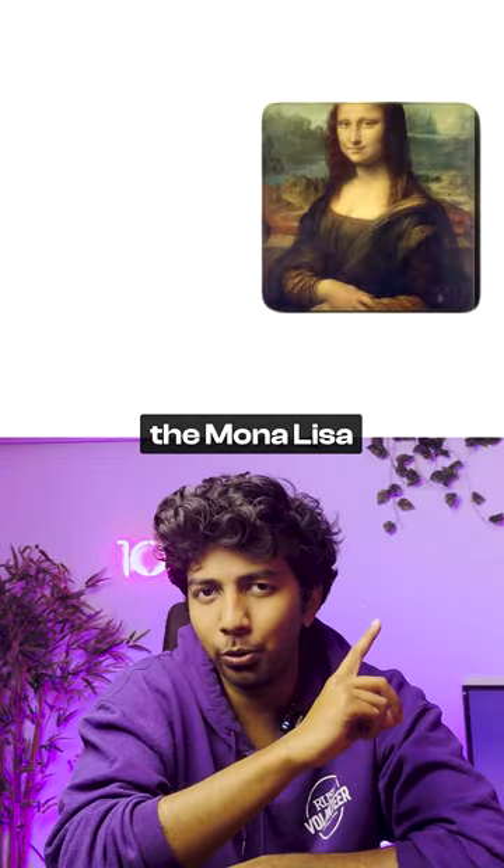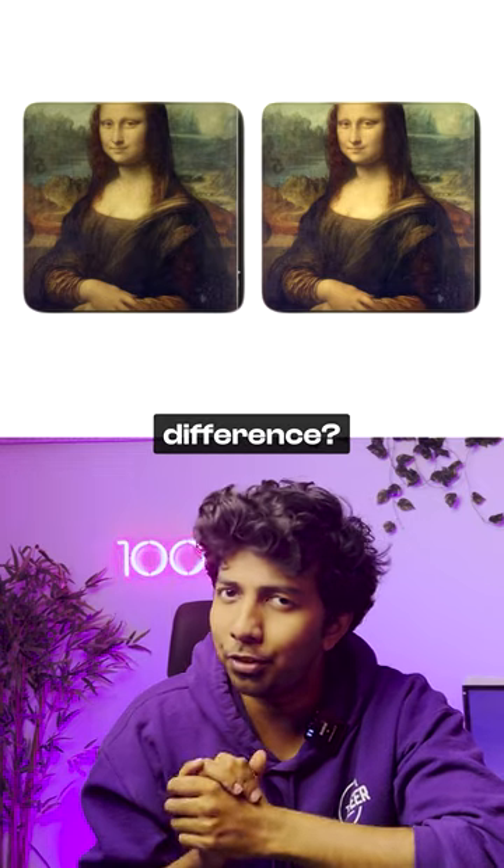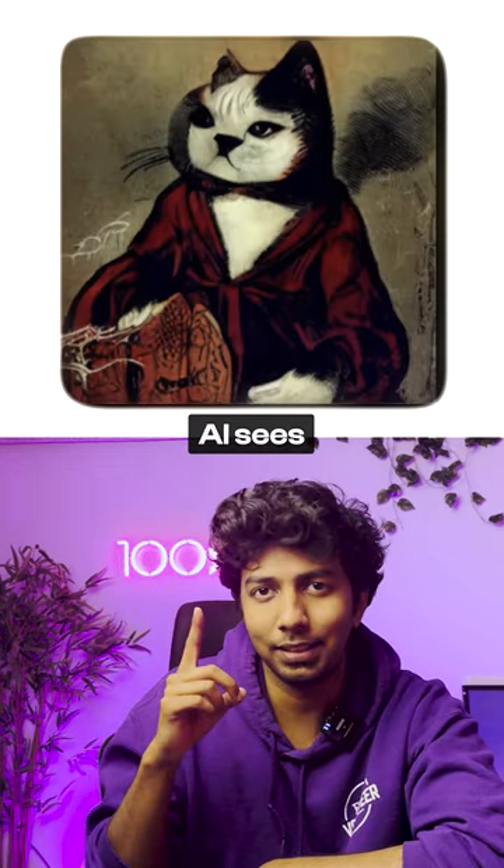This is a picture of the Mona Lisa, and this is the same picture after applying Nightshade on it. Don't see any difference? This is what the AI sees though.